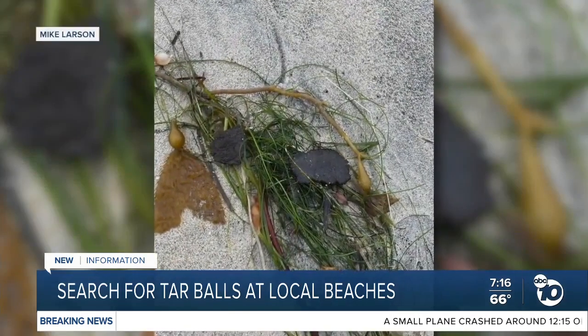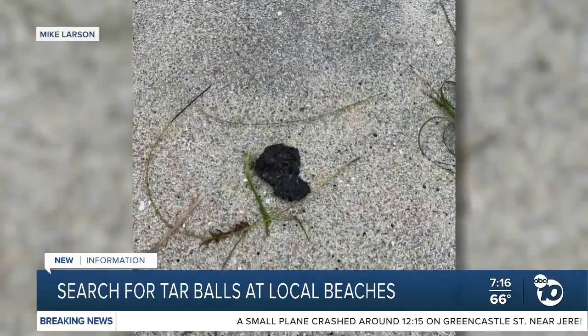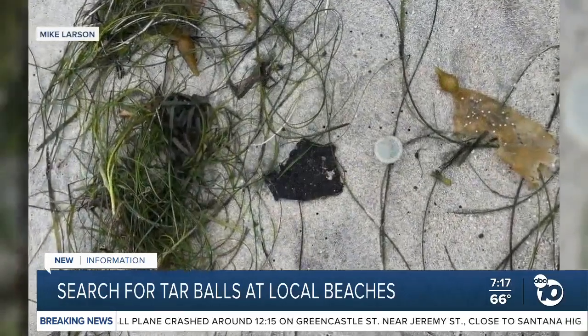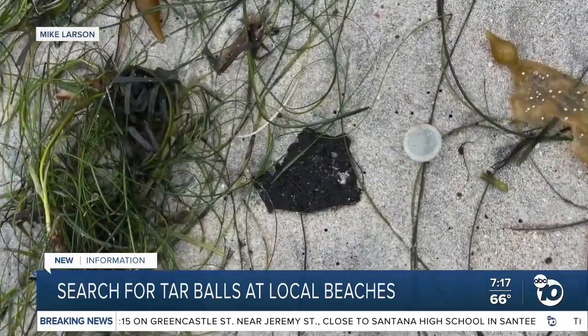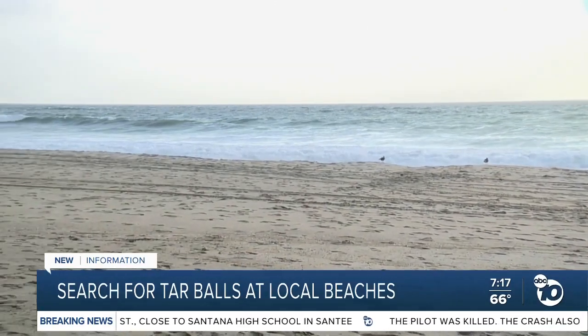The public is asked not to touch the tar balls if they spot them. Instead, report it. There are hazardous products in the oil, in the tar. So we ask that the general public take a picture, note the location. And on our website, 10news.com, we do have information on how to report the tar balls.